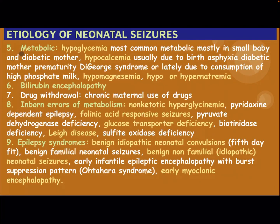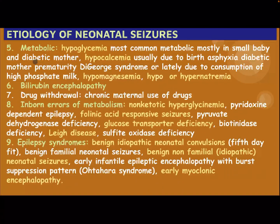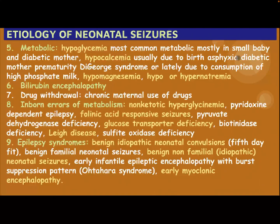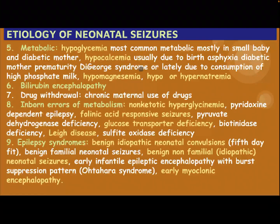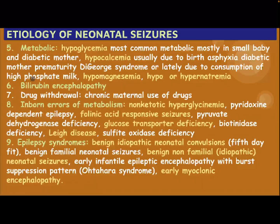Other causes — metabolic: hypoglycemia is the most common metabolic cause, mostly in a small baby and a baby of a diabetic mother. Hypocalcemia, usually due to birth asphyxia, diabetic mother, prematurity, and DiGeorge syndrome, or lately due to consumption of high milk phosphate.